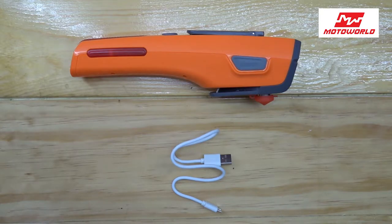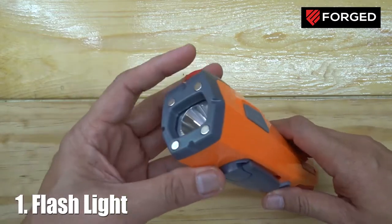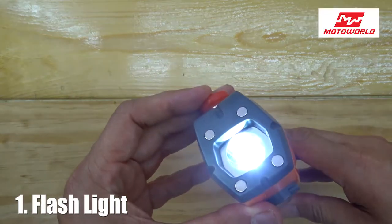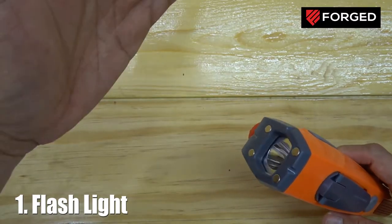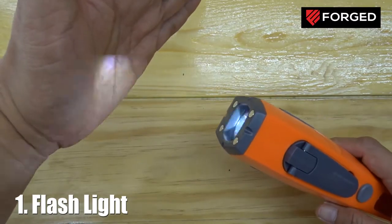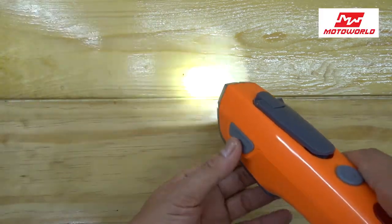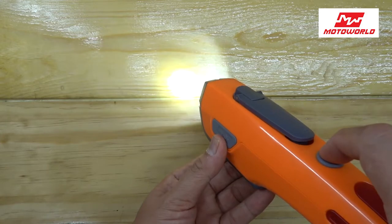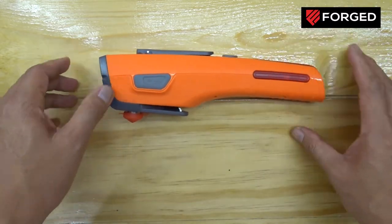So why is this 7-in-1? Number one, this can be used as a flashlight. The light has three modes: dim, bright, and flashing — usable in emergency cases when you need to call attention to someone. For motorcycle riders, this light is indeed handy in case of emergency, especially in dark times and if you have a problem with your bike.